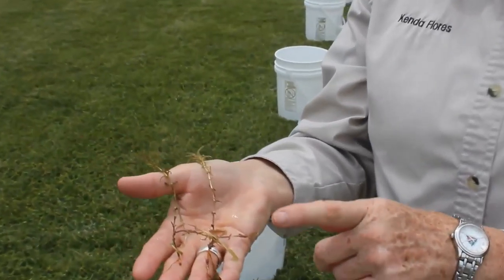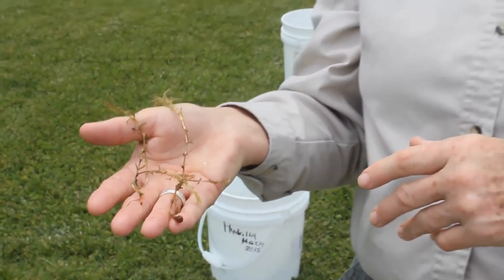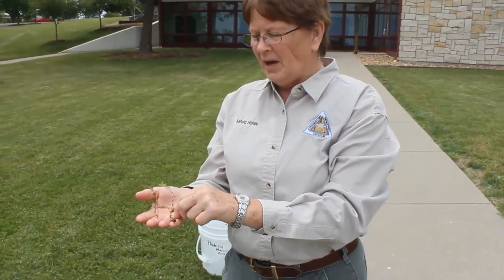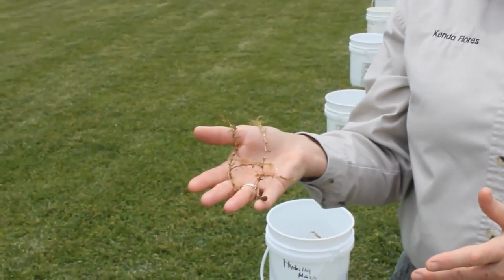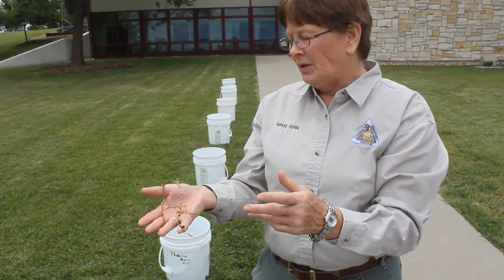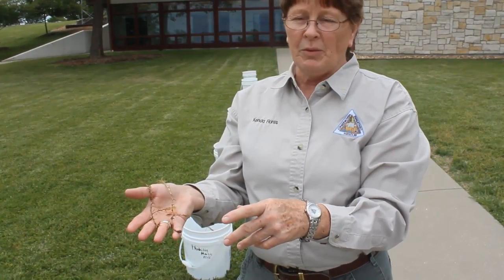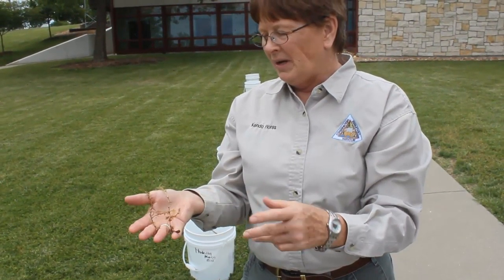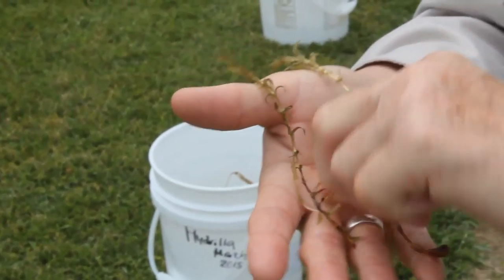Hydrilla spreads very easily by fragmentation — it's actually a submerged plant. If you're boating or fishing and you pull a small piece of it up and it breaks off and you don't clean that off of either your boat, your trailer, or your fishing equipment, you can easily spread it to another pond. So it's very important when you're out recreating to make sure that you get rid of all vegetation. Check your wheel wells and the boat bunks and the trailer because you can easily move this plant. It may have come in other ways, but we think it came in by hitchhiking on a trailer.